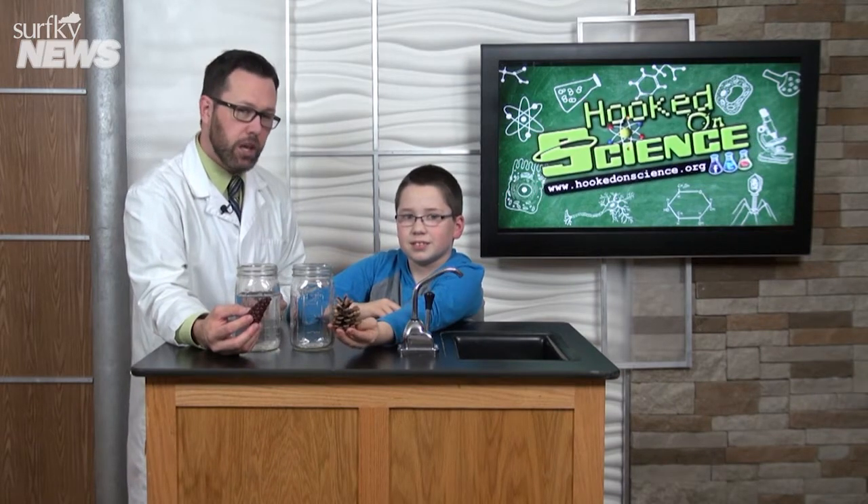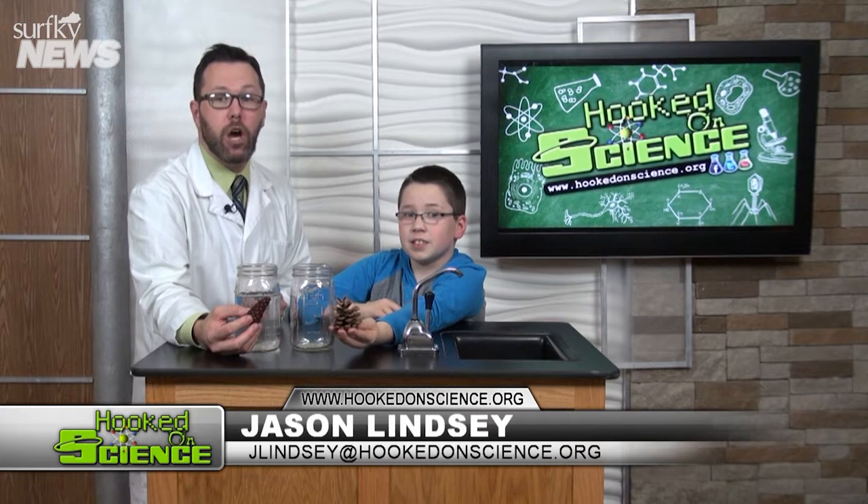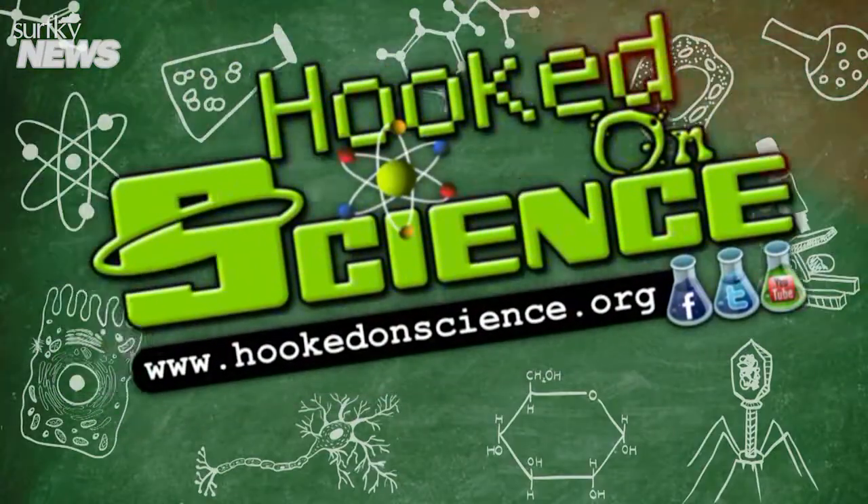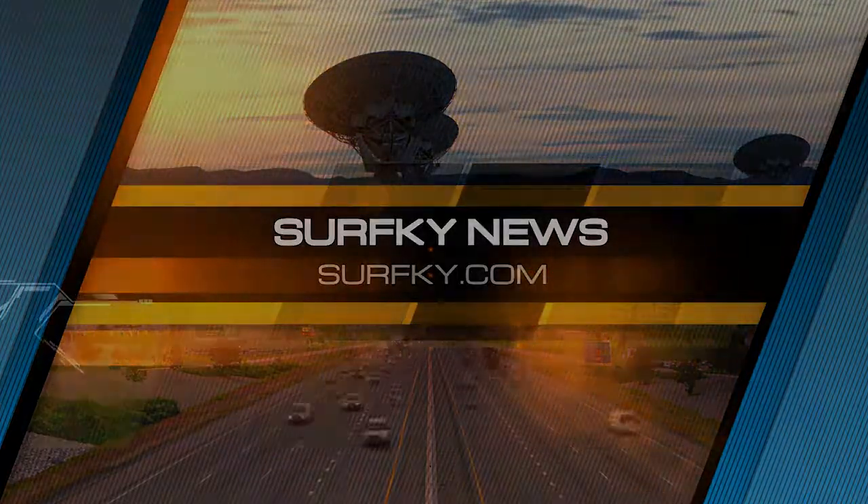So, Ethan, if it's closed, what does that mean? Higher humidity. If it's open, lower humidity. Learn more at hookedonscience.org. I'll see you next time.